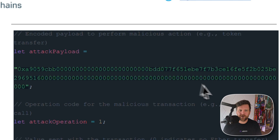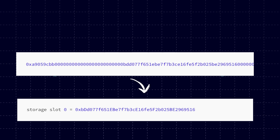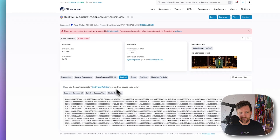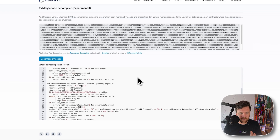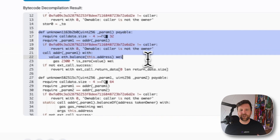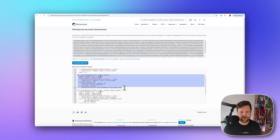Down here we have the attacker's payload. We can decrypt this payload — essentially it's saying at storage slot zero in the contract, which is where the connection to the master contract is stored, update it. Using this report we can look at the malicious contract on Etherscan, decompile it, and see that in this malicious contract they are actually transferring all of the money from that wallet into the attacker's wallet.